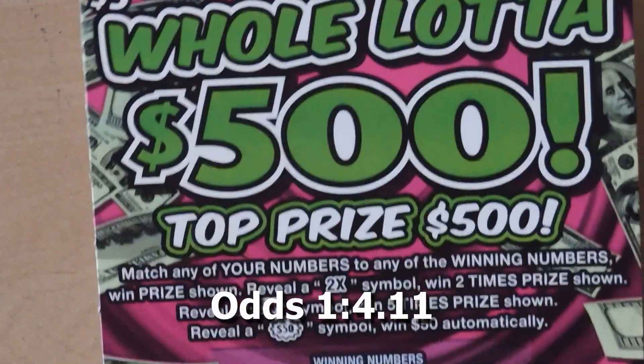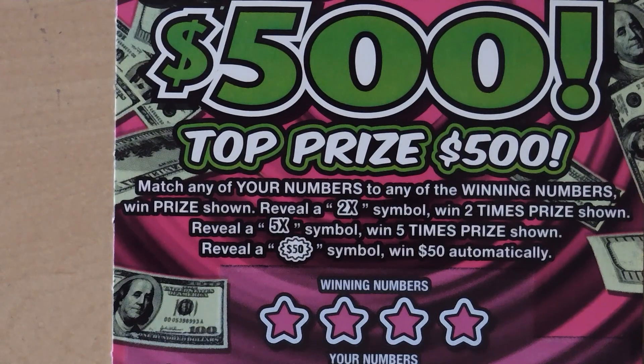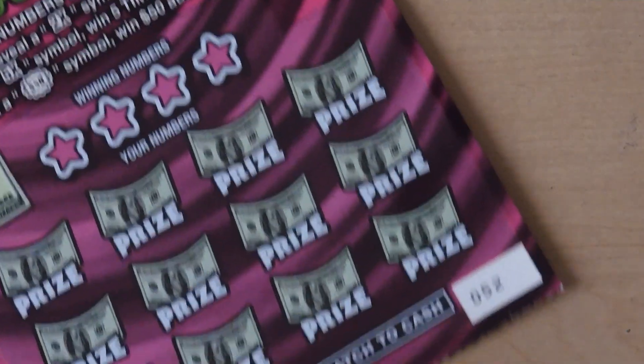Let's start with a $5 Whole Lot of $500. With this ticket it's a matching numbers game — get a 2x or 5x and get the multiplier prize, get a $50 burst and win $50 automatically.